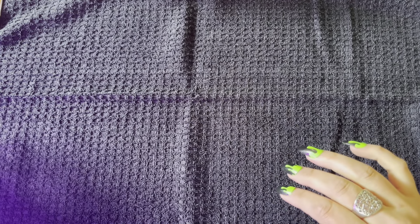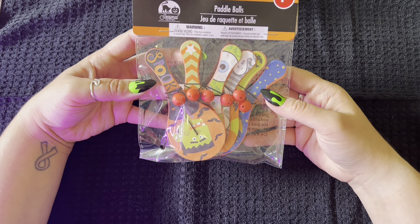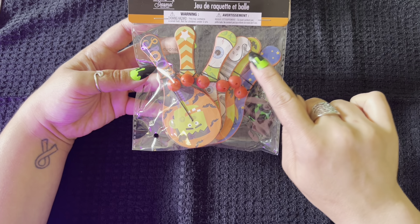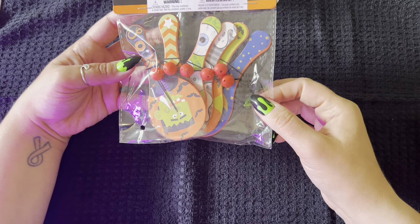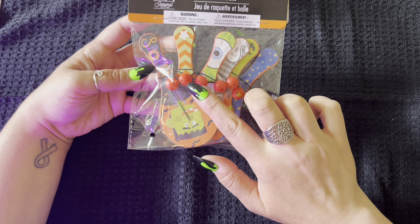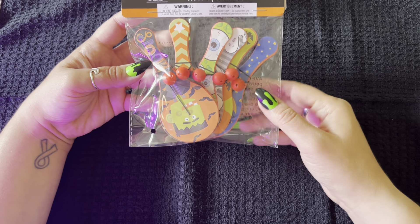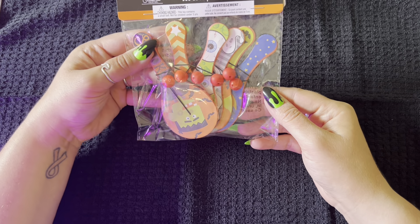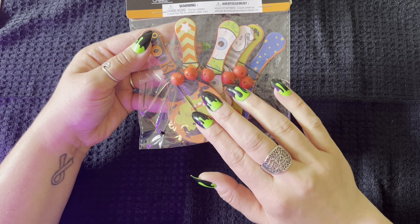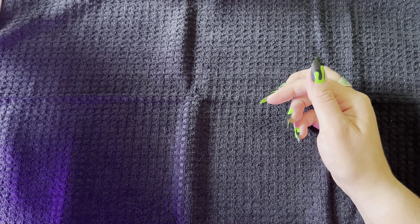From Dollar Tree, I also have this pack of six paddle ball sets. I can't really tell what each design is, so when we put the baskets together we'll open it and take a look. Now that I'm looking at these, because I'm sure they're not the strongest, if I feel like these are going to pop off too easily I'll probably remove them entirely, because those are small. I might rethink these and give them to the bigger kids instead — yeah, we'll pivot.